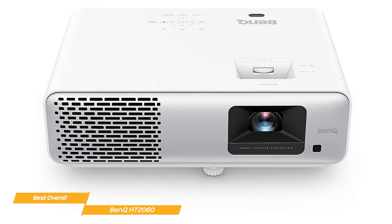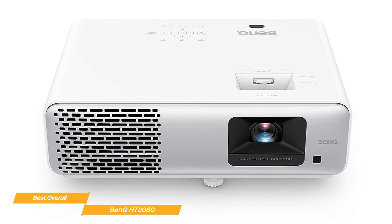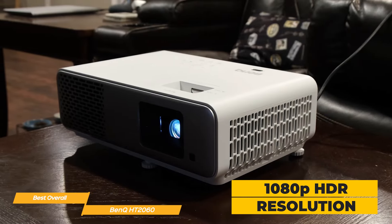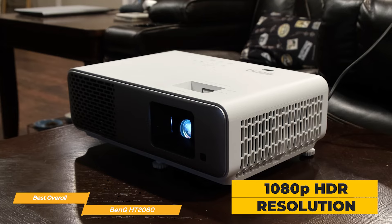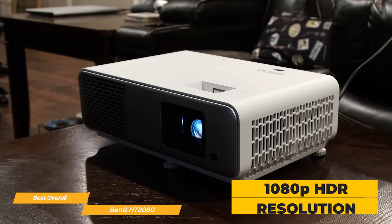BenQ has worked its magic with the HT2060, presenting a projector that marries budget considerations with stellar features. With a full 1080p HDR resolution, 2300 lumens, and impressive color accuracy, the HT2060 transforms your living room into a cinematic experience.